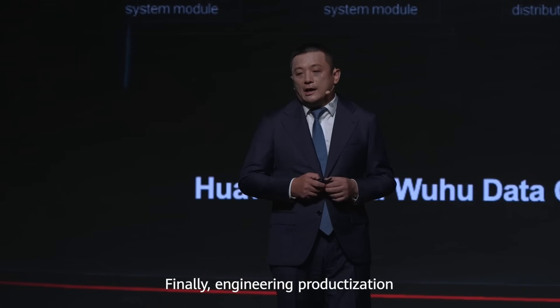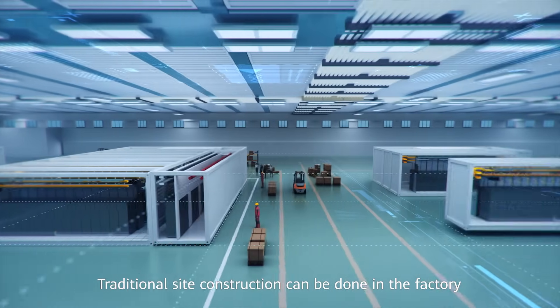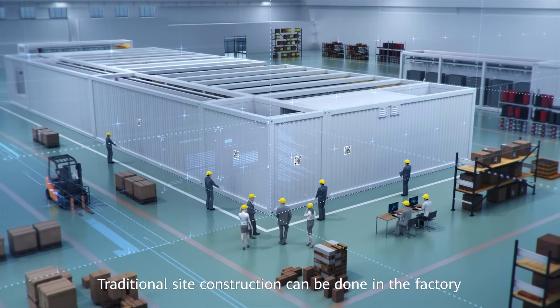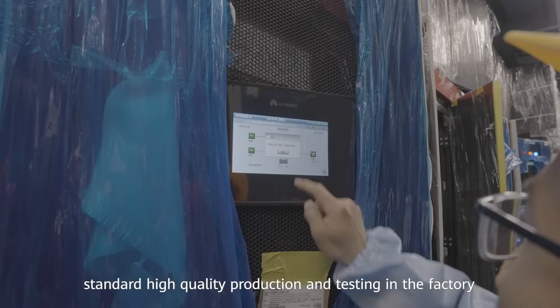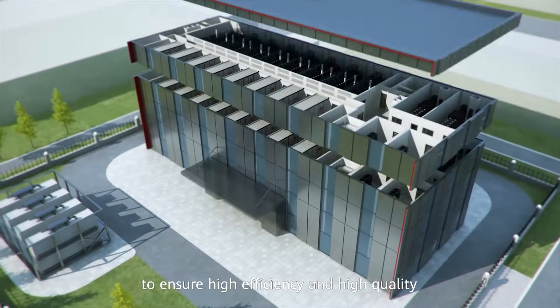Finally, engineering productionization. Traditional site construction can be done to factory standards. High-quality production and testing in the factory ensures high efficiency and high quality.